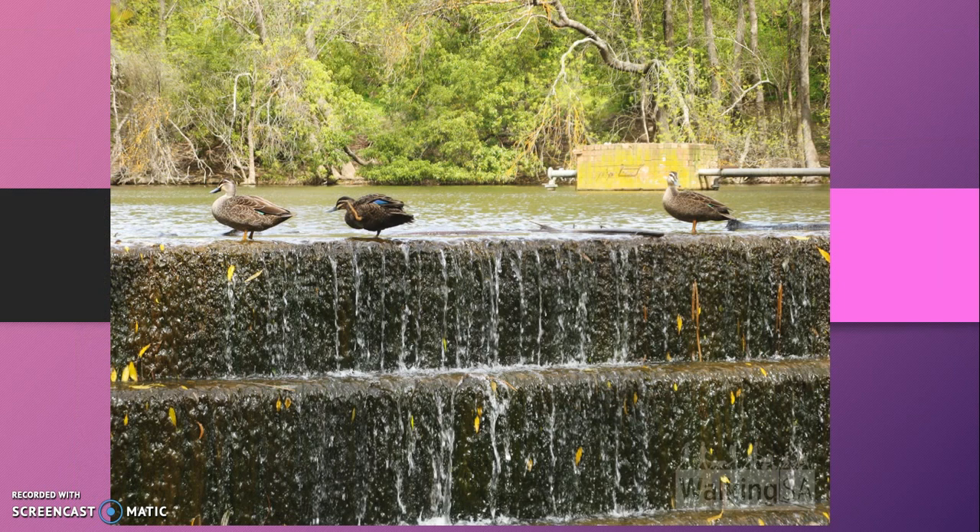You will notice in this picture that if you are lucky, you might see some wildlife living there and you could watch what they are doing there. Thanks for watching!